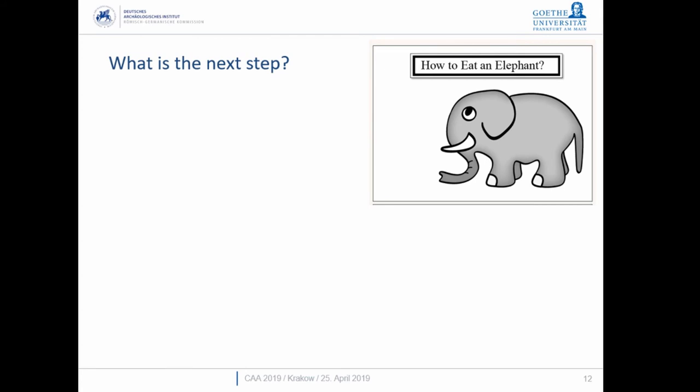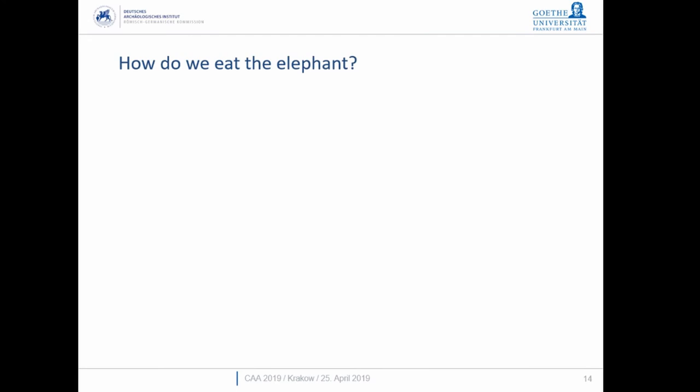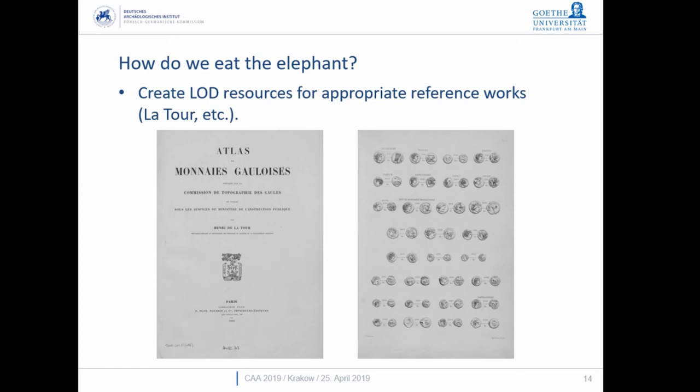Celtic coins do bring up some real problems. As Pere Pau Ripollès put it for the Greek world — how do you eat an elephant? One bite at a time. We will move on slowly, learning as we go, and we can learn a lot from online Greek coinage work. This is, I'm afraid, another presentation without a conclusion. The question is how do we meet the elephant — and we're going to go straight back to the beginning.